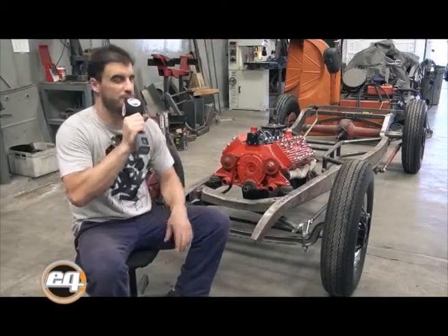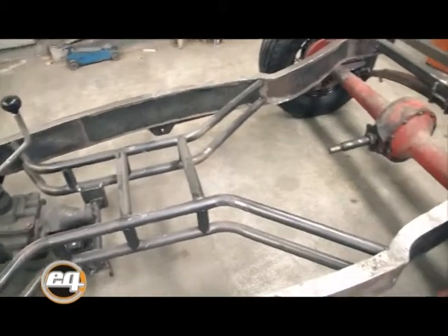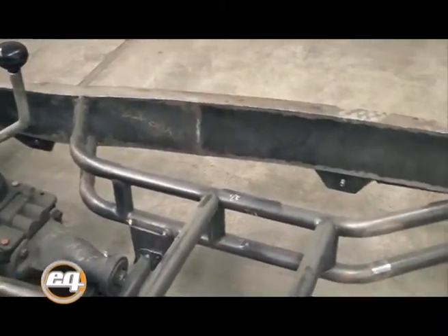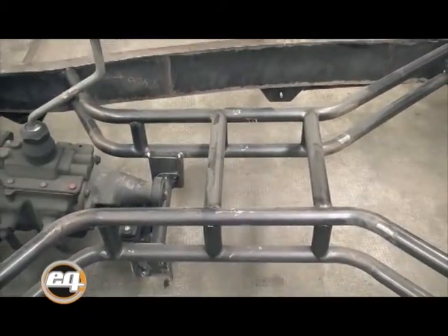Lo primero que se hizo fue adaptar el chassis de Ford 32 a la carrocería 4A, angostándolo tanto adelante como atrás. Después se lo cerró todo para darle rigidez y se le hizo la cruz en el medio de caño redondo.